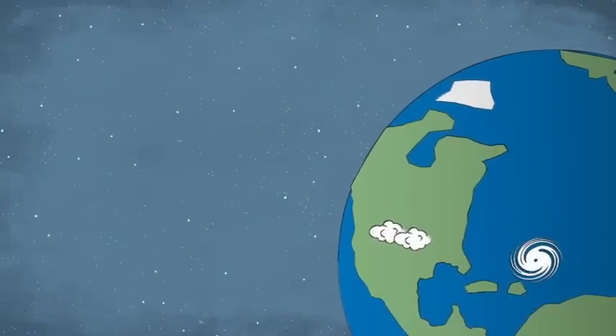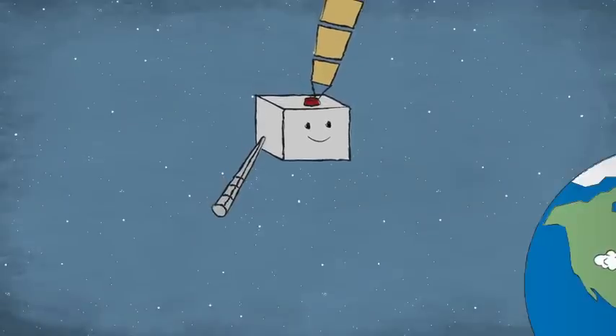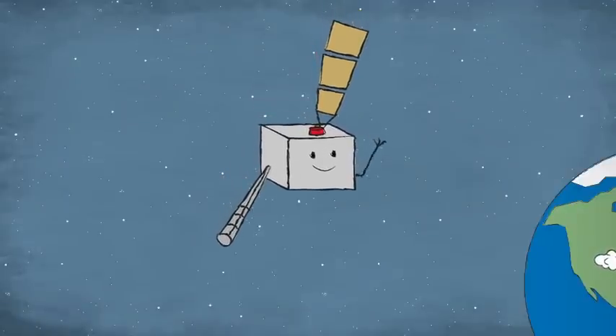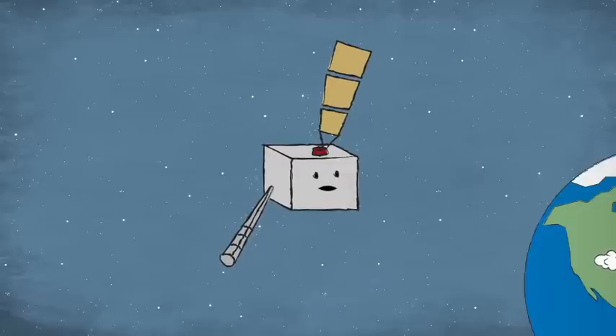Whoa! Things are looking pretty bad down there. But don't worry. I'm going to give weather forecasters a heads up and help you stay safe. I'm Gozar. I'm a new weather satellite, and one of my jobs is to keep an eye on Earth's weather as I orbit above.